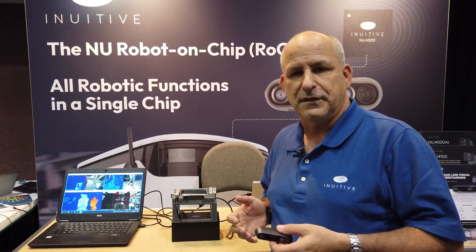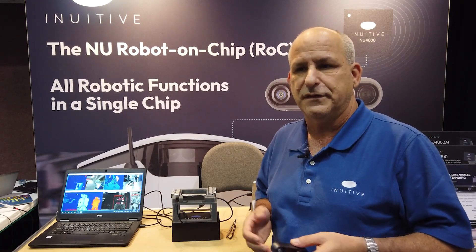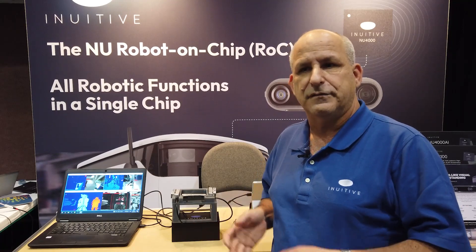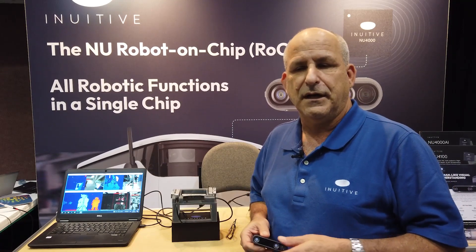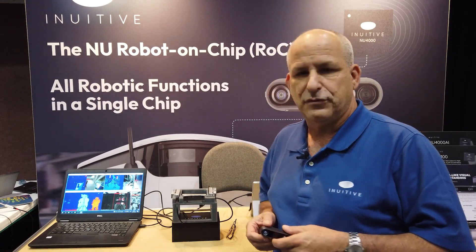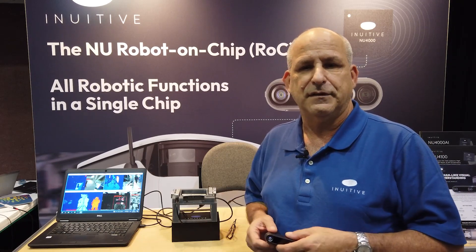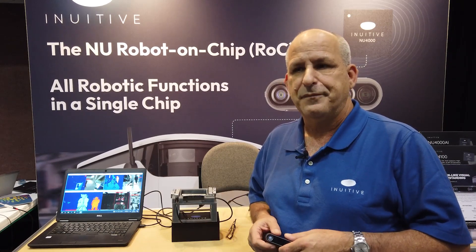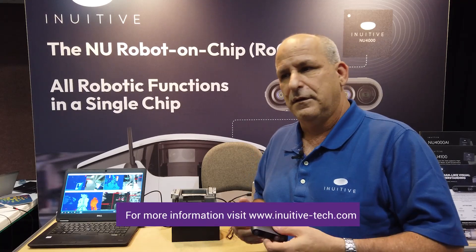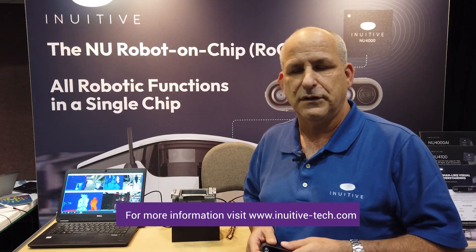The fact that we can provide such depth sensing capabilities — high throughput, high resolution and high accuracy — is highly appreciated by customers such as robotic makers, drone developers and other types of devices. We are very happy to show a few generations of depth sensing and depth processing chips that we have already developed, improving the capabilities from one generation to the other. Thank you.